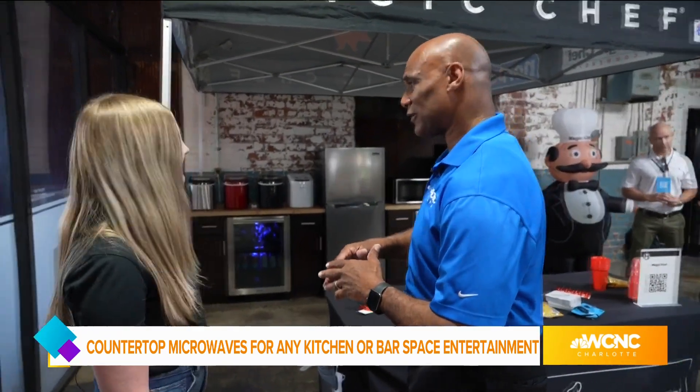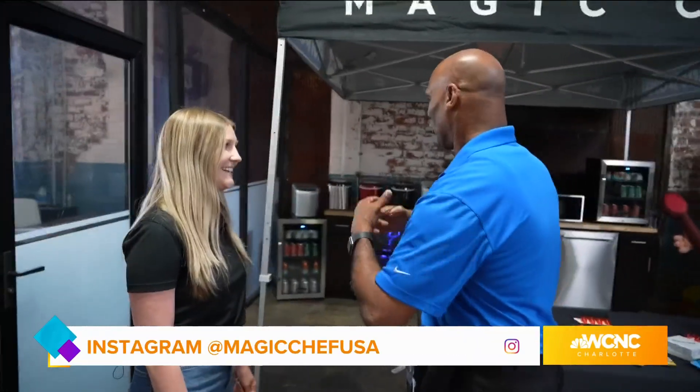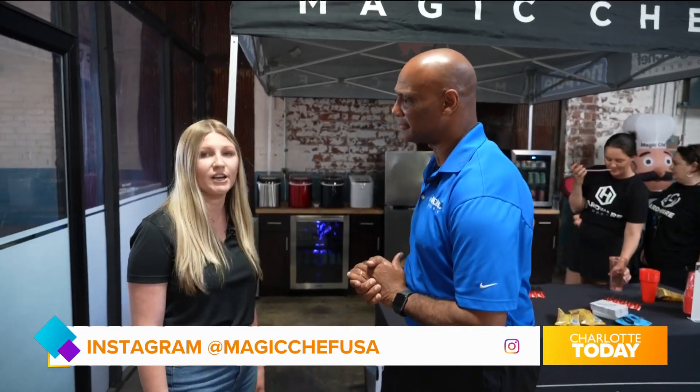You guys are really taking care of all the needs of a kitchen or entertainment area. Yes, we want to be your one-stop shop for entertaining. You can go to our website at magicchef.com, and we're also on social media as Magic Chef USA.